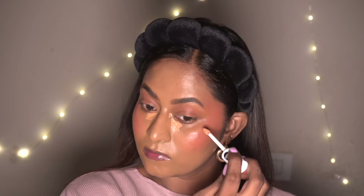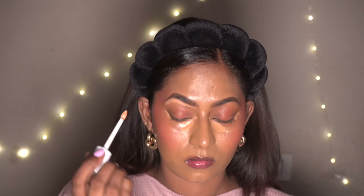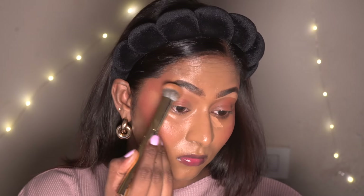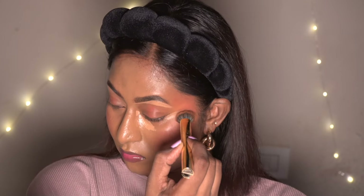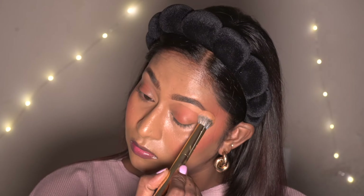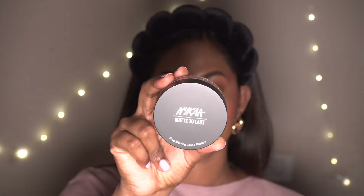For concealer I'm taking the Revolution Relove Concealer in the shade C12.5, applying that on the under eyes, inner corners, and also to carve out my eyebrows. It's a slightly lighter shade that works pretty well in brightening and highlighting these areas. It's also pretty creamy and easy to blend on the skin and has a soft matte finish.